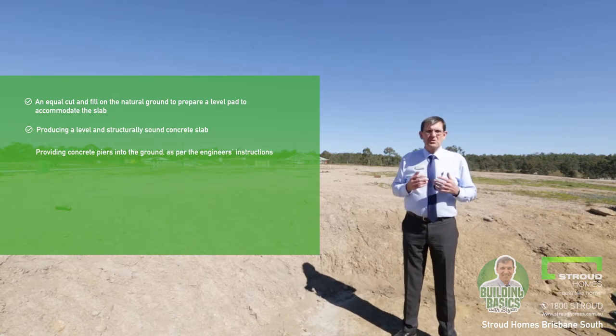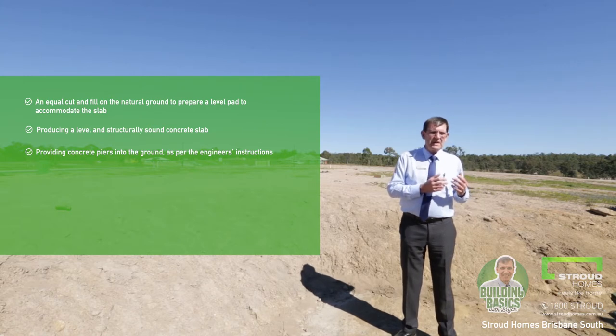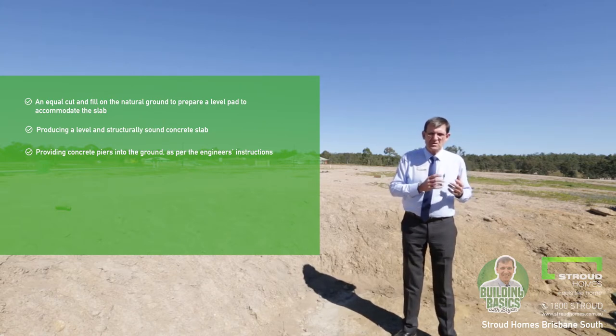Possibly providing concrete piers directly into the ground — this will be as per the engineer's instructions. Not necessarily all homes will actually need that.